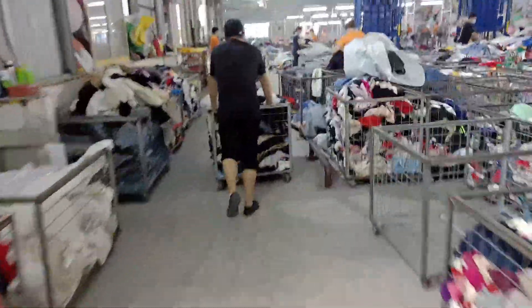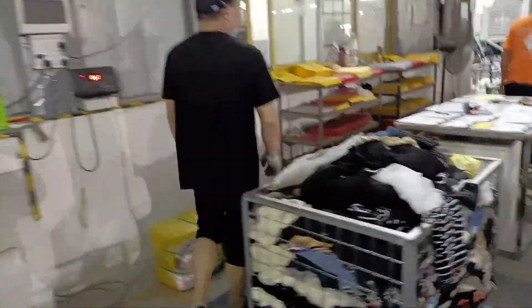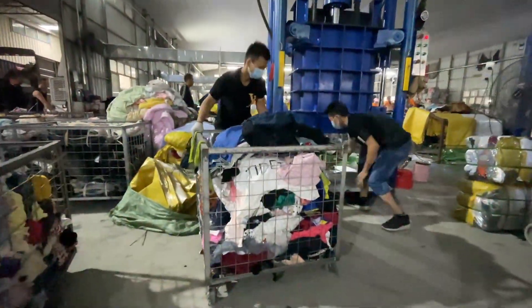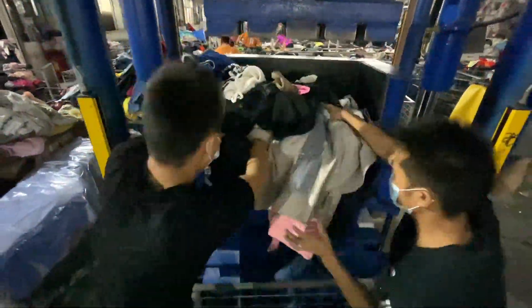Whether you are looking for used jeans or used dresses, we have what you need. These stores usually have an overwhelming amount of used clothing, and the prices are lower than what you would find in other places. It's also common for second hand clothiers to offer items at wholesale prices, which means you can get even more for your money.